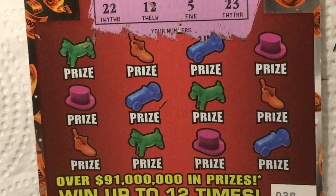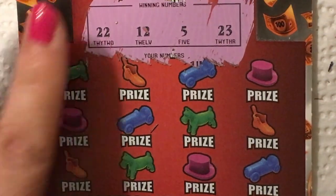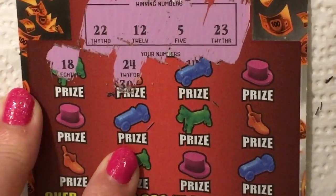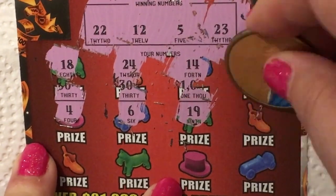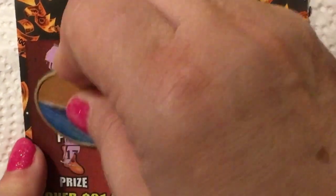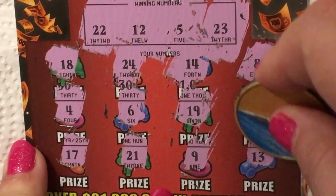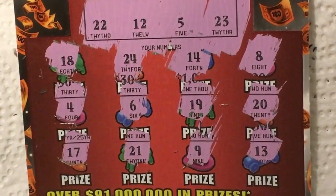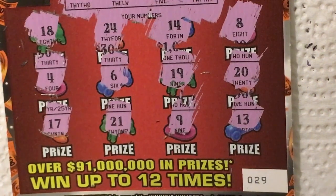Okay, here's my last ticket for tonight. Winning numbers are 22, 12, 5, and 23. I have an 18, a 24, a 14, an 8, a 4, a 6, a 19, a 20, 17, 21, 9, and 13. Totally what I expected on that one. This is ticket number 29 — no winning numbers.